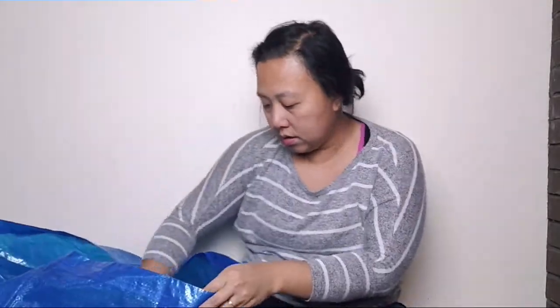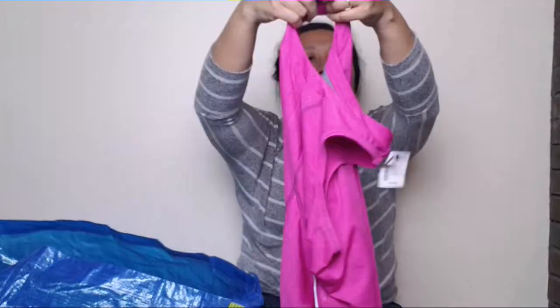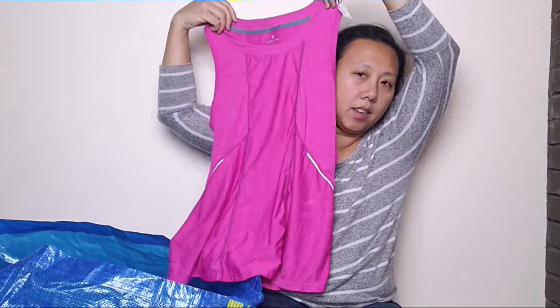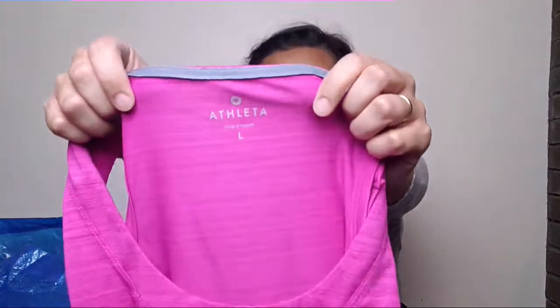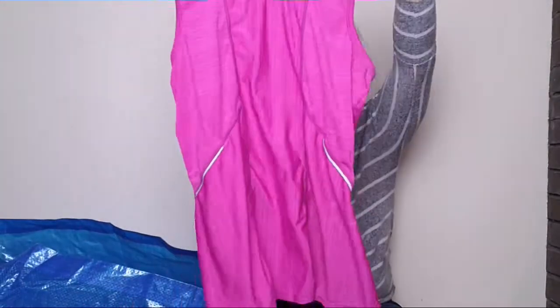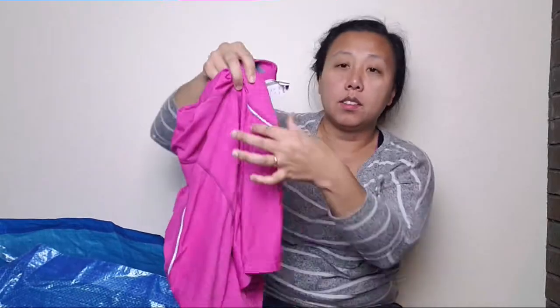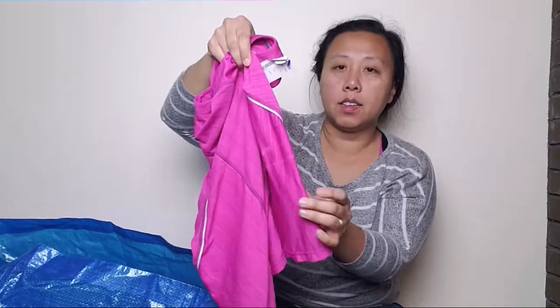And then I got this Athleta I found — a nice pink tank top. It is a size large. And it has like this nice detail along the side.